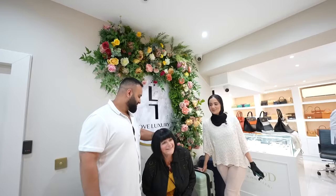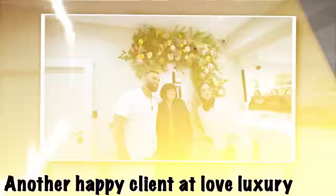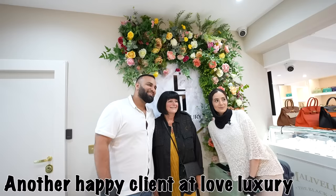Thank you so much. The process was so easy, so simple. Everybody was so kind and understanding that it's a big deal to say goodbye to them. I would thoroughly recommend Love Luxury. And in the end, we finally came to a deal.